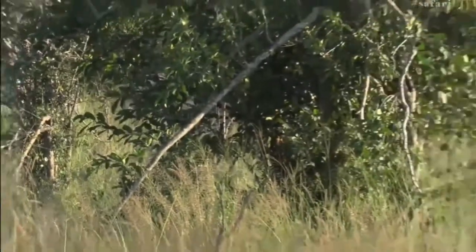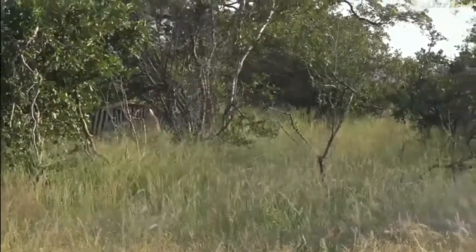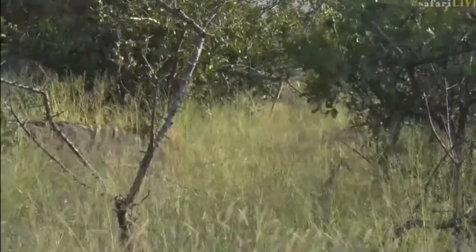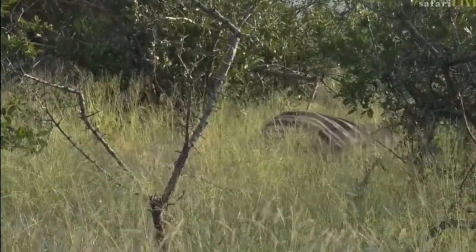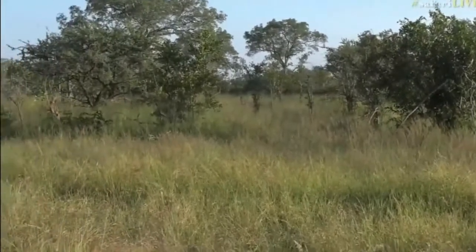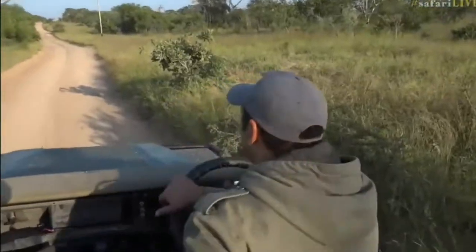Those manes on the back of their necks are standing up, and if you can see some of them there, the light reflecting through them — it's quite nice to see. Just as quickly as we saw them, they've disappeared; they've moved off now.